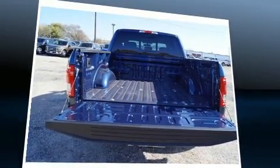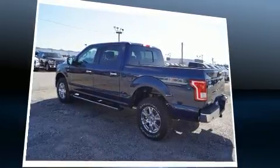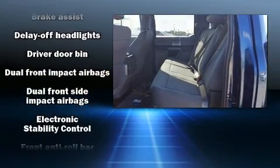Ford prioritized practicality, efficiency, and style by including delay off headlights, a tachometer, variably intermittent wipers, a rear-step bumper, and more.